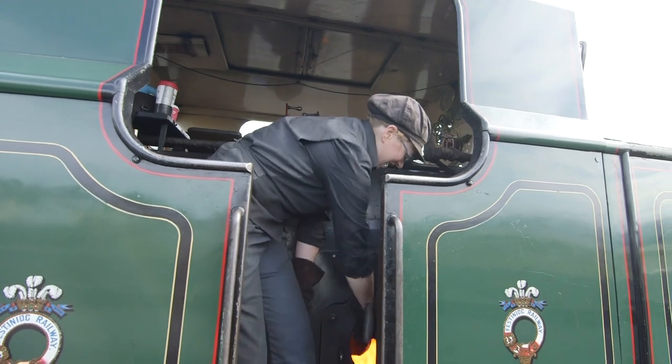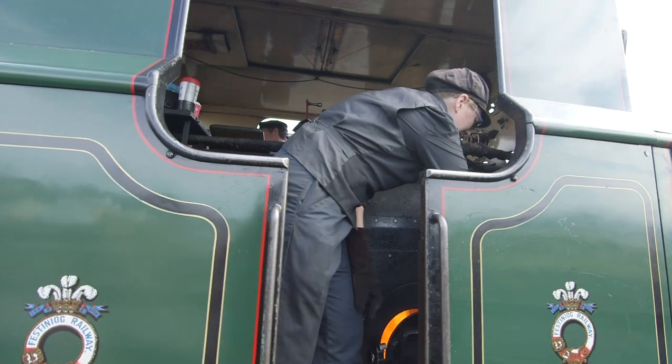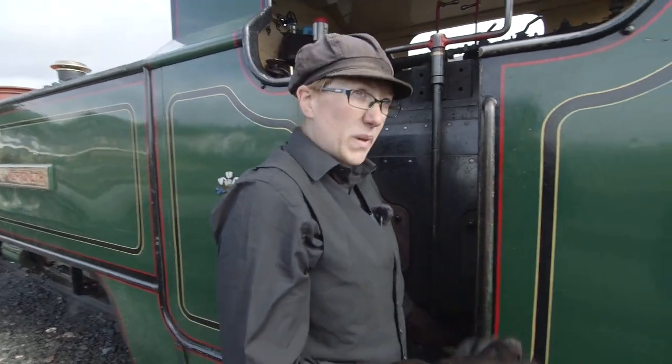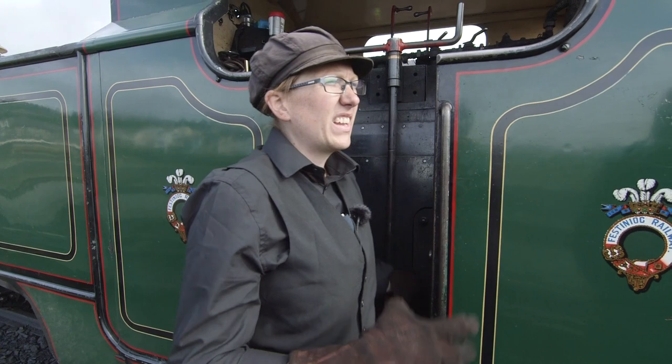This is Claire, and she's the fireman. It's her job to load the coal into the firebox and keep that fire roaring! What I'm doing now is making my fire bigger, because we're pulling a very big train today, so it needs a nice, big, very hot fire to be able to do that.